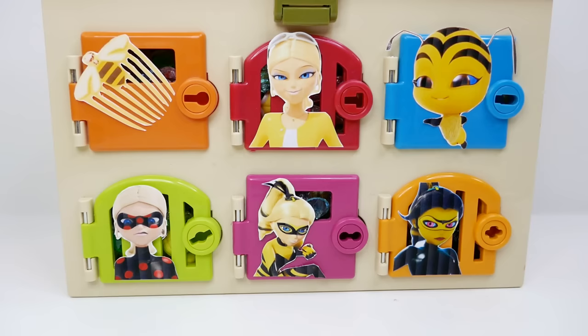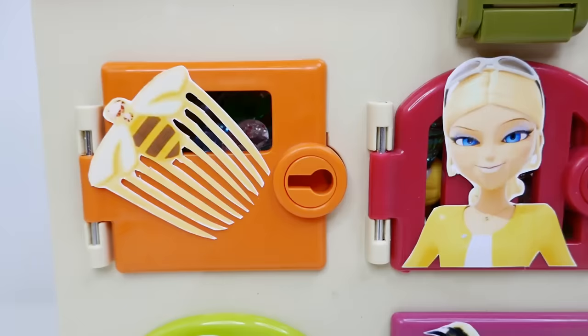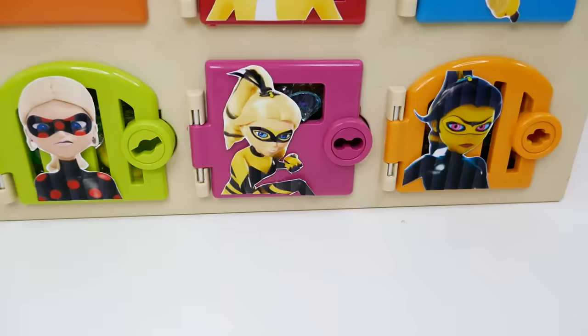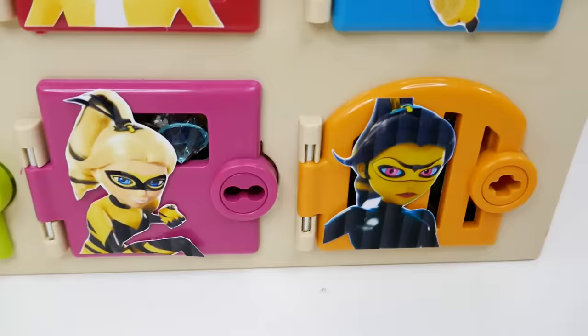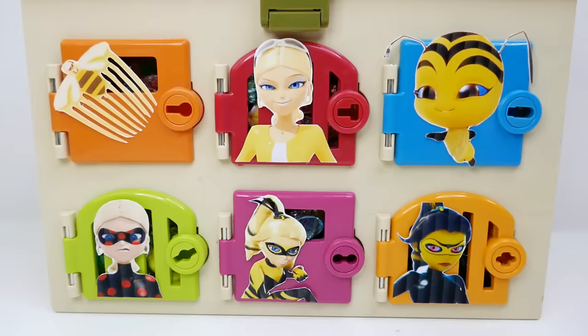Let's take a look at the box that Chloe made for us. So over here on the top row, we have her Miraculous, the Bee Comb. Here is Chloe herself, and here is Pollen, her Kwami. Down here on the bottom row, we have Anti-Bug — this is when Chloe becomes Akumatized. Here is Queen Bee when Chloe actually got a Miraculous, and here is Queen Wasp when Queen Bee gets Akumatized.